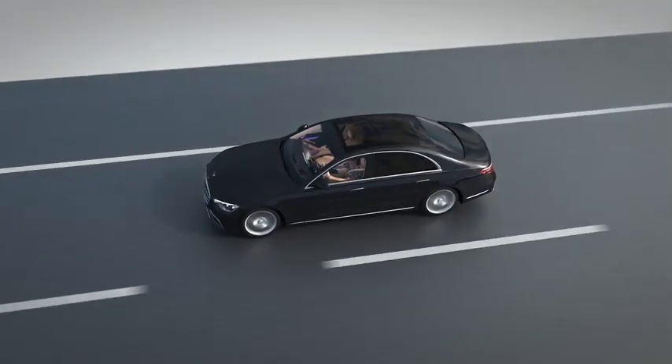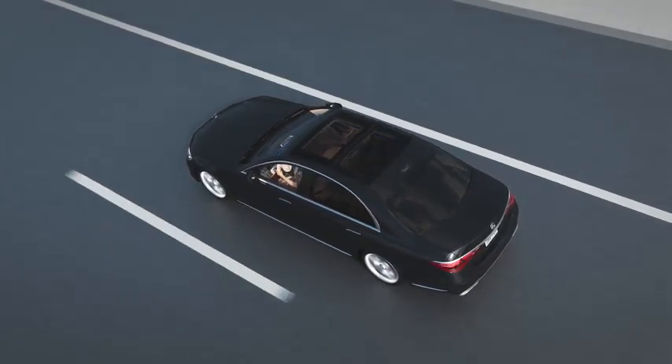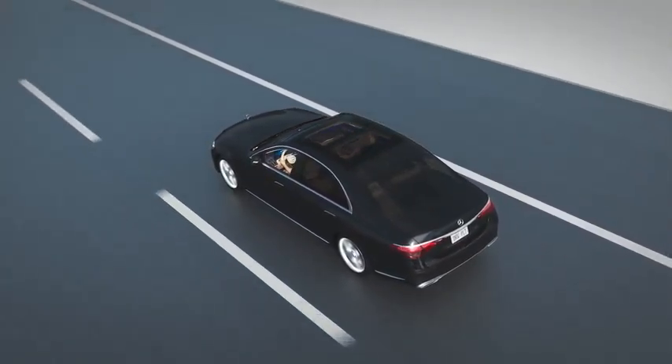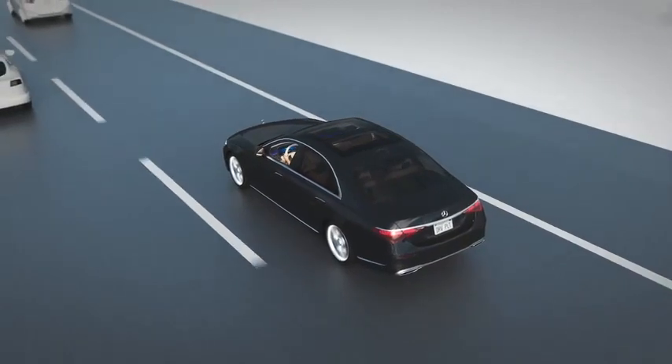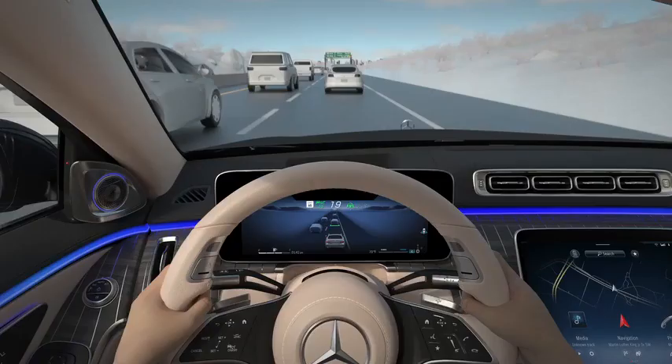Your vehicle is equipped with both Active Distance Assist Distronic as well as Active Steering Assist, features that provide cooperative driving assistance. When using these systems, you remain responsible for the entire driving task. This means you must keep your hands on the wheel and eyes on the road at all times.